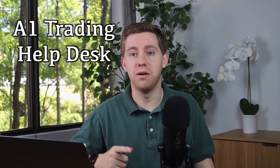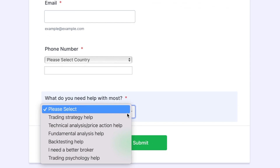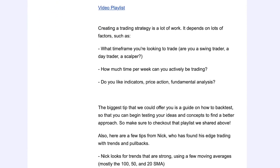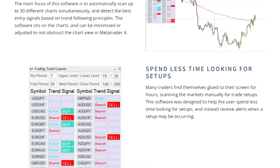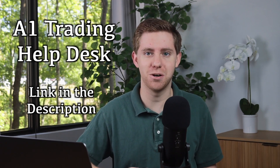Are you brand new to trading? Do you have a strategy that's not going so well and maybe you think you need some help, or maybe you just don't even know where to start? A1 Trading has a trading help desk. All you have to do is fill out this form. We'll send you an email with a playlist of free videos from our YouTube channels, some tips on where you might want to begin, and even examples from our in-house traders. We'll even give you a peek at some trading tools we provide. Use the link in the description — the A1 Trading help desk.